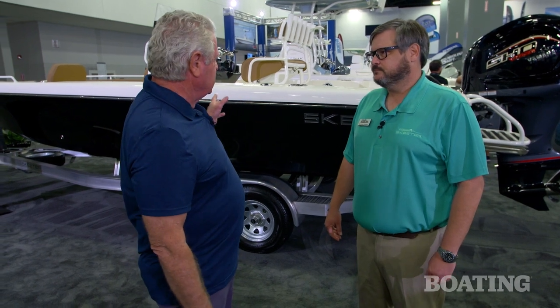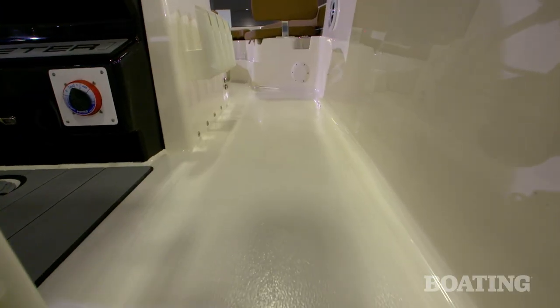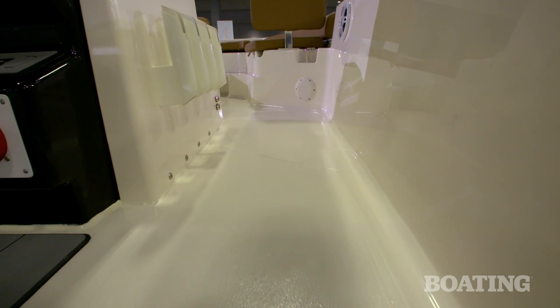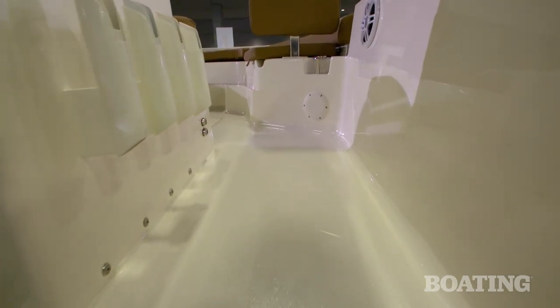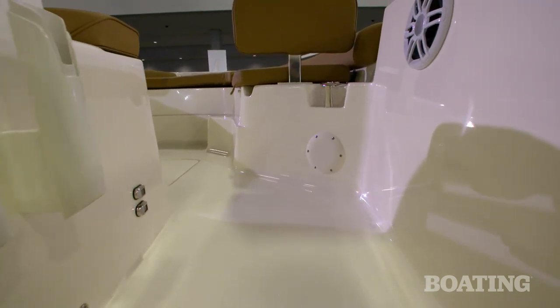You've also changed the surface of the deck here — it's not diamond plate anymore. We went to a different mat that is easier to repair if something were to happen. It's going to be a little bit easier to clean, a little less aggressive, won't slip, and it's going to be easier to deal with when you've got blood or fish stuff on the deck.